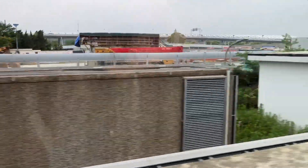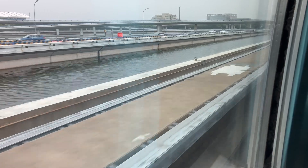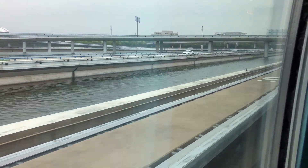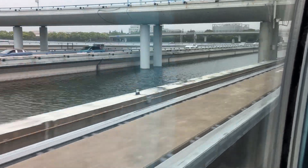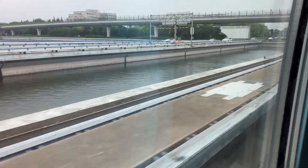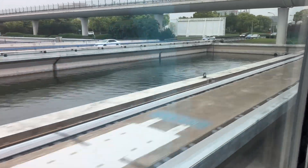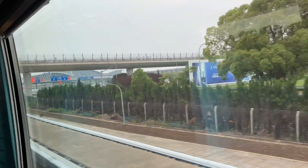So here we are starting, and I decided to record this in real time so you can see how quickly it goes. The whole journey takes under seven minutes and you go about 20 miles.